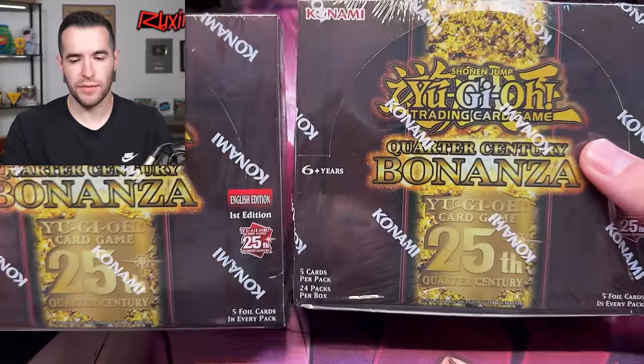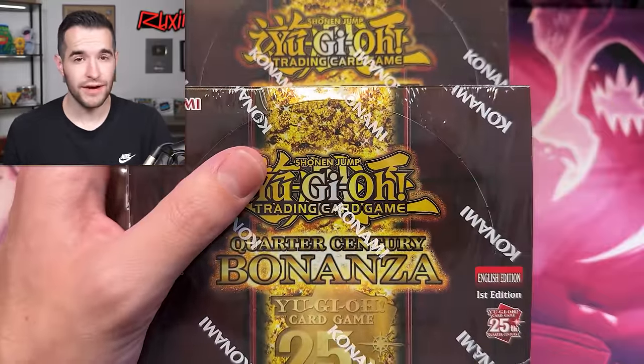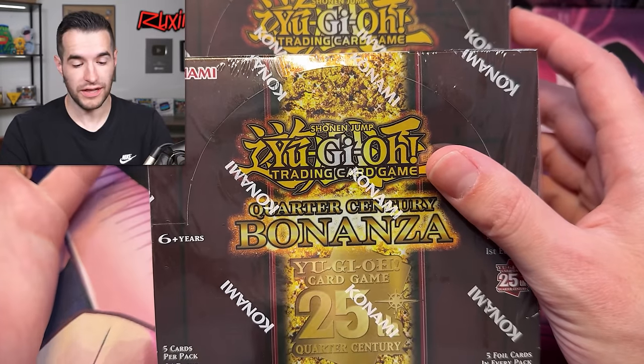I'm sure the negatives are kind of the same — like, we've reprinted everything at this point, which I kind of accepted after Rarity 2 came out. I was like, okay, they're just going to keep doing this. And then this came out and they're reprinting like 900 cards. So I'm not surprised. Really at all.